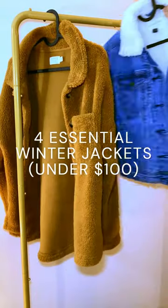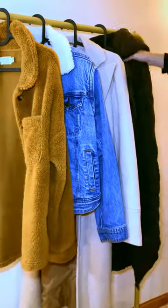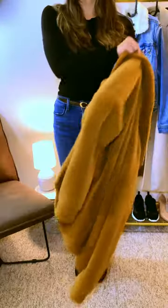Because I spend all of my money on purses, I have to be really strategic with the rest of my closet. So here are my four essential winter jackets, because these are the only four winter jackets I have. And honestly, they're all I need.